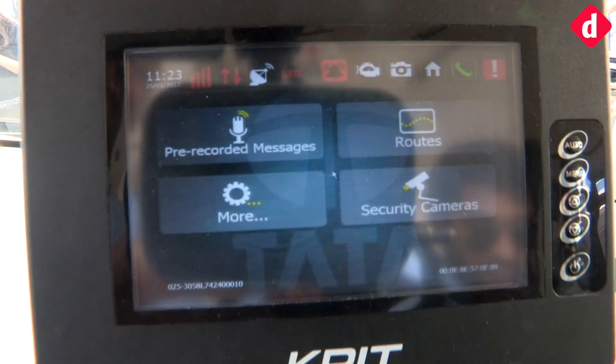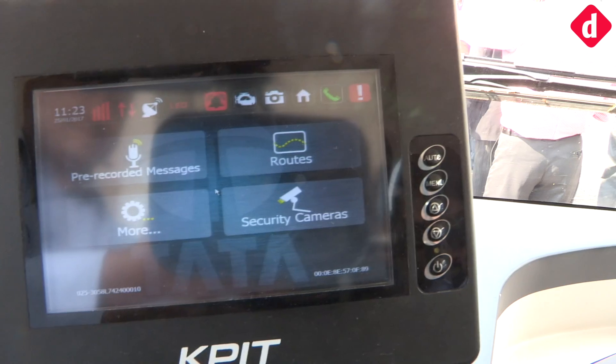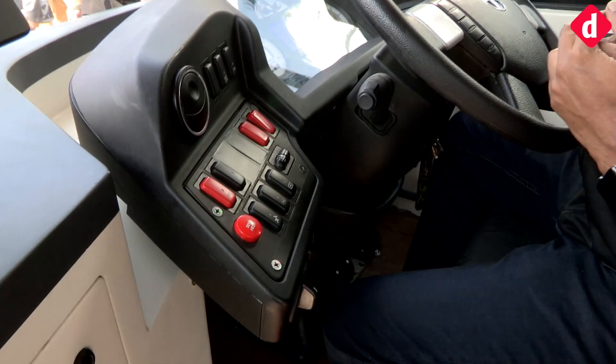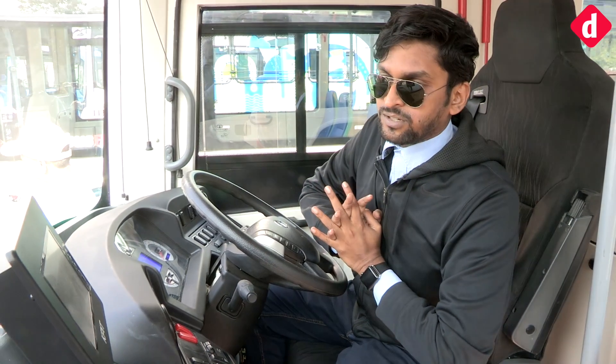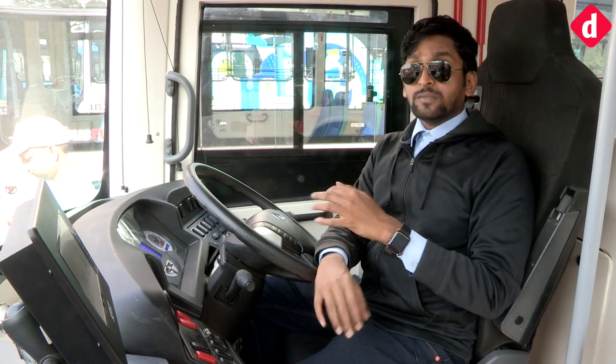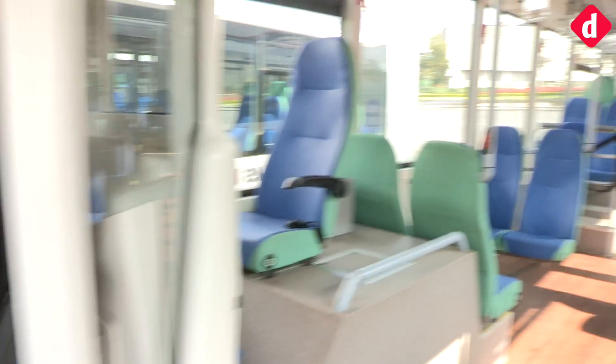The central console shows pre-recorded messages, provides access to phone controls, GPS, and even fuel warnings. This is a new addition not seen in the Star Bus fuel cell. Apart from that, everything else including the interiors remains the same.